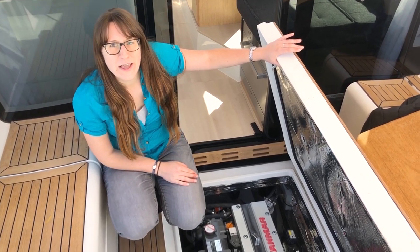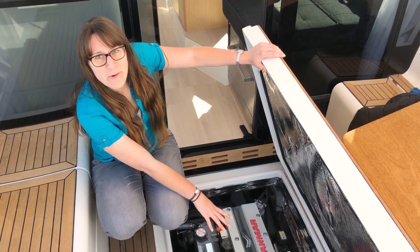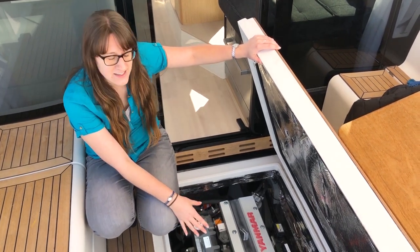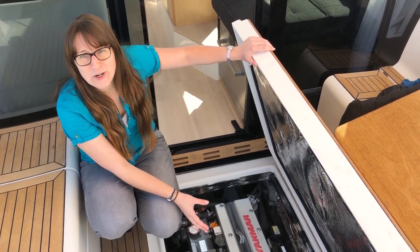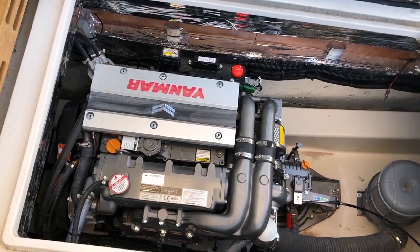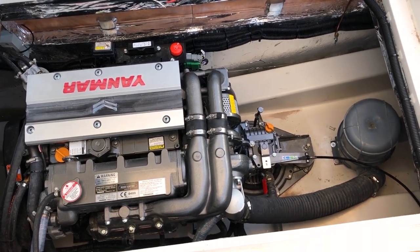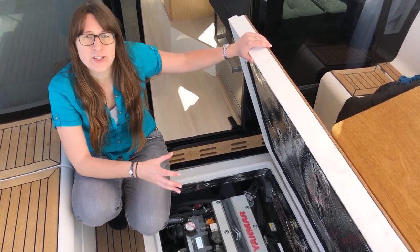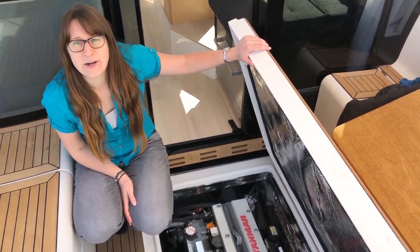I've opened the flap in the cockpit floor and the entire engine is right below me, so it's very easy access and everything you need to do in terms of maintenance can be done from up here. I don't have to crawl around anywhere, and even if you need to do bigger maintenance like changing filters, you could take the entire engine out without even taking it apart.